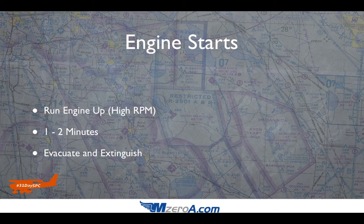If the engine starts, you want to run the engine up — typically at a high RPM setting. The goal is to suck those flames back down into the engine itself and try to extinguish it. Usually let that happen for one to two minutes, then evacuate and extinguish. As part of that evacuation process, your checklist will spell this out, but: mixture to idle cutoff, fuel selector valve to the off position, and know where that fire extinguisher is on your ramp or in your hangar.